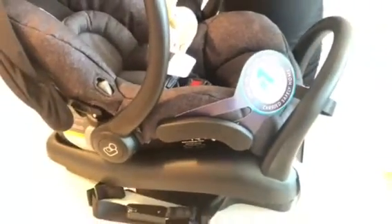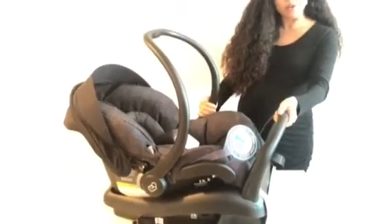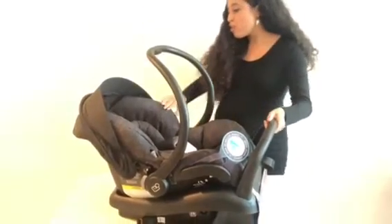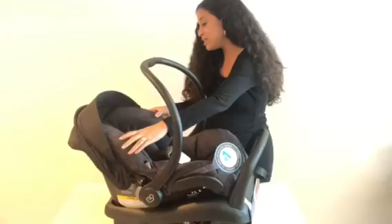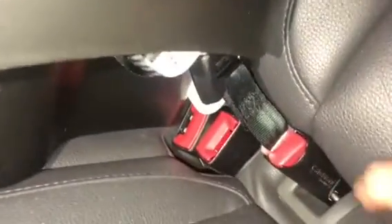This car seat has a really great safety rating and is packed with a lot of great features, including this anti-rebound bar on the base and also on the side there's going to be this advanced side impact protection. It is also LATCH equipped.